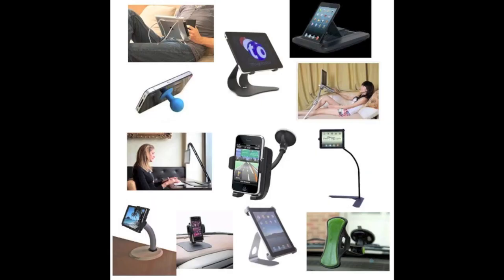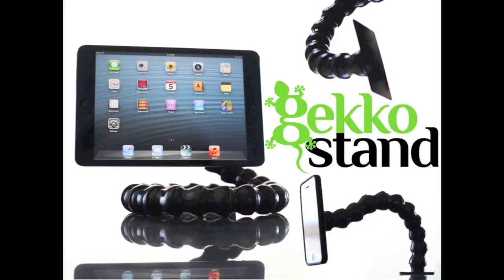It uses nano suction pads and detachable ball and socket joints so you can use any device in any situation. Think about it, would you rather spend a bunch of money on ten stands that each only have one function? Ain't nobody got time for that. Or would you rather purchase one stand with an infinite number of possibilities?